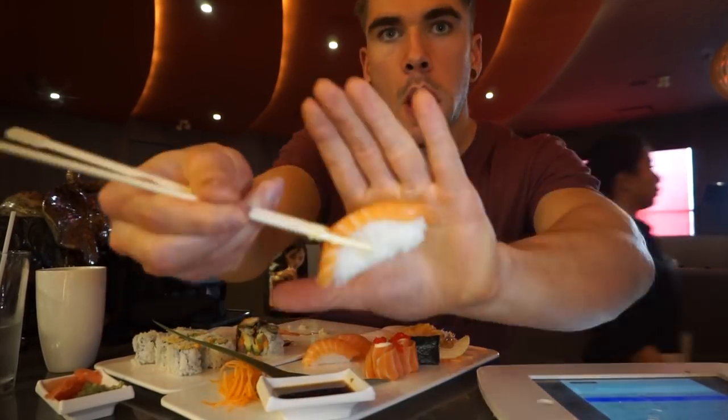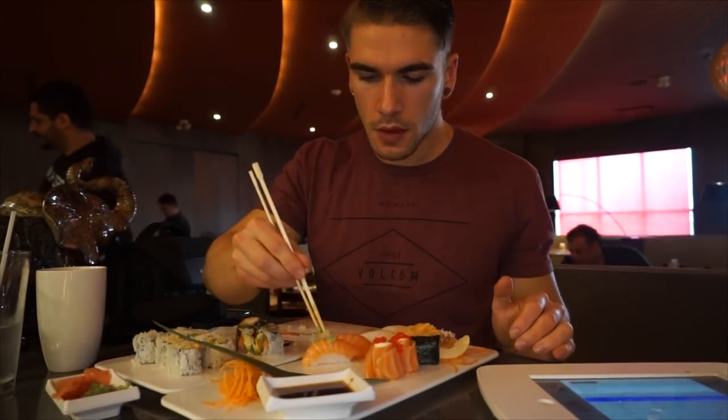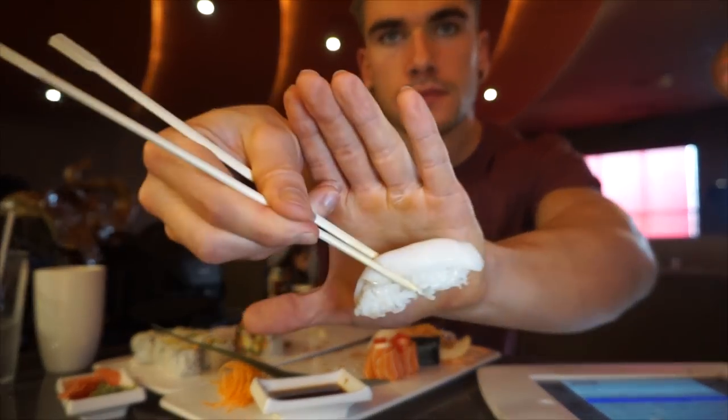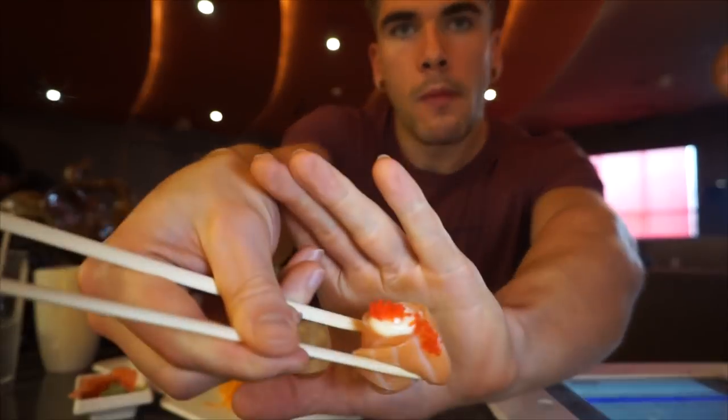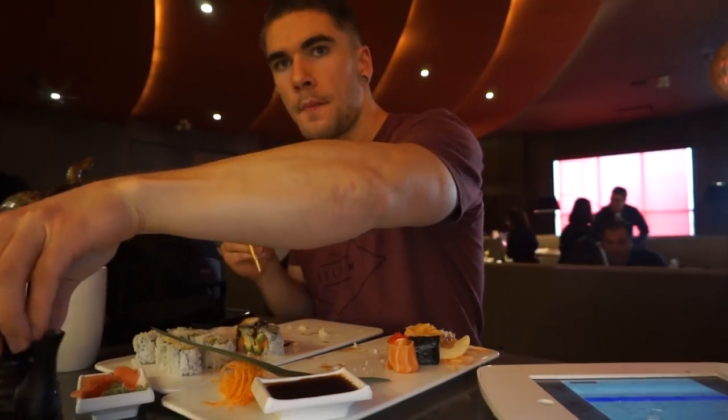I was definitely enjoying this first plate, which was very prompt — I was very surprised. Getting into the sushi, especially for how busy it was, how quick I got my plate was very impressive. This place was absolutely packed; there were no open tables, so I was at this different-looking bar area which worked out not too bad.